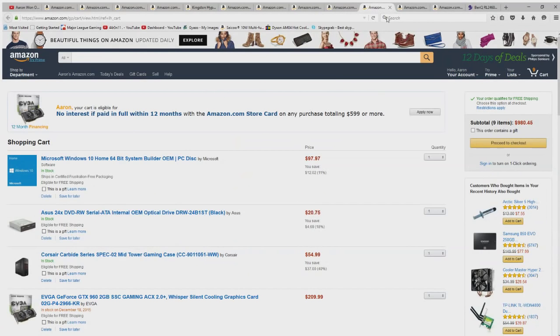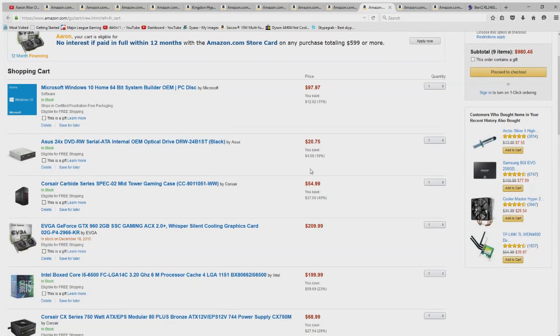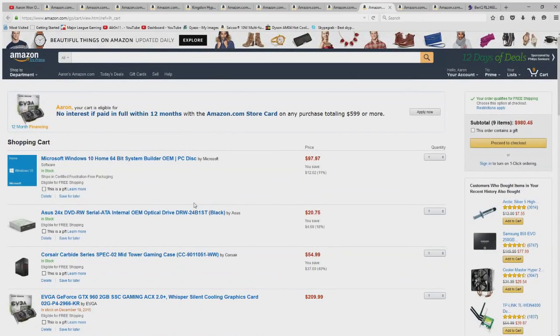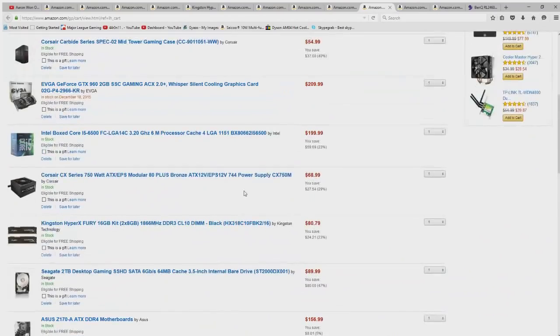If you guys need help building this, the comment section is open. Ask me if specific parts work together. If you trust me and you're looking to build a computer but don't know how and don't know anyone who does, we could work something out — you could send me the parts via PayPal, I'll have everything shipped to my house, build it, and ship it to you with no builder's fee, just shipping costs. I'd love to do that — I love building PCs.